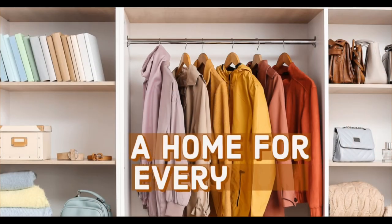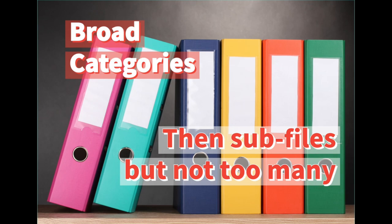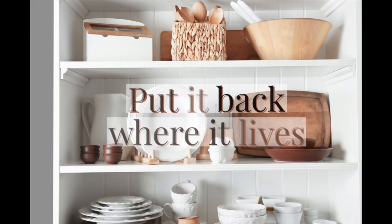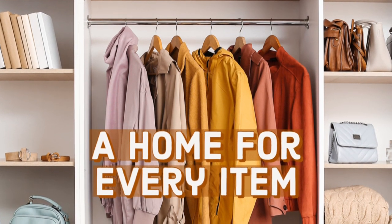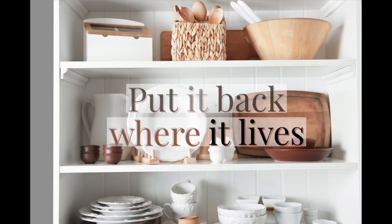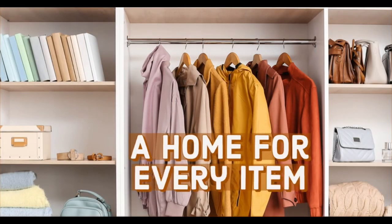Number two: create a home for every single item in your home, and make sure you put that item back where it belongs once you've finished using it. This is the only way to stay organized once you have created an organized system.